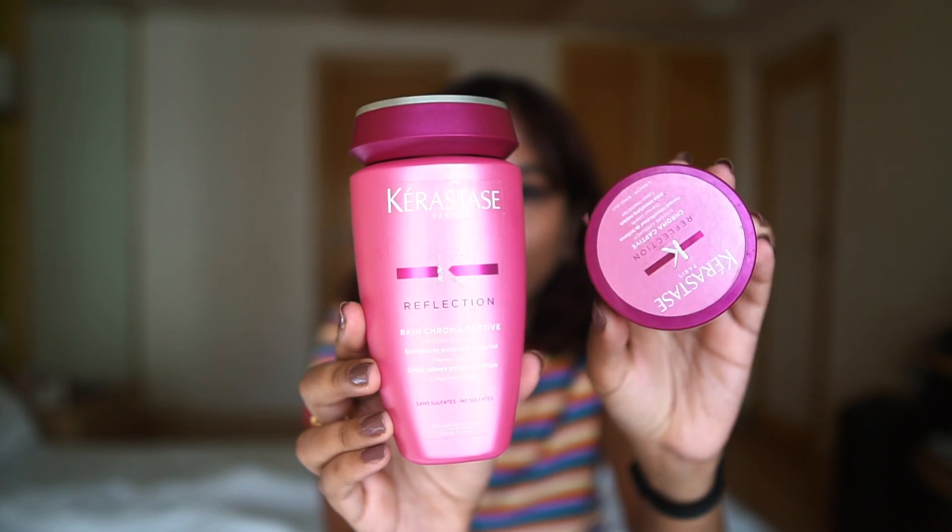I have two products from Kerastase from the same range — the Kerastase Reflection range for colored hair. I have the shampoo and also the hair mask, also called the Chroma Captive range. It's supposed to protect and intensify color and it doesn't have any sulfates. I used this shampoo when I had just gotten my hair colored red. It did a good job of making my hair color last a little bit longer. Red washes away really easily, but I used to see less color washing off. I really like this shampoo and would recommend it.